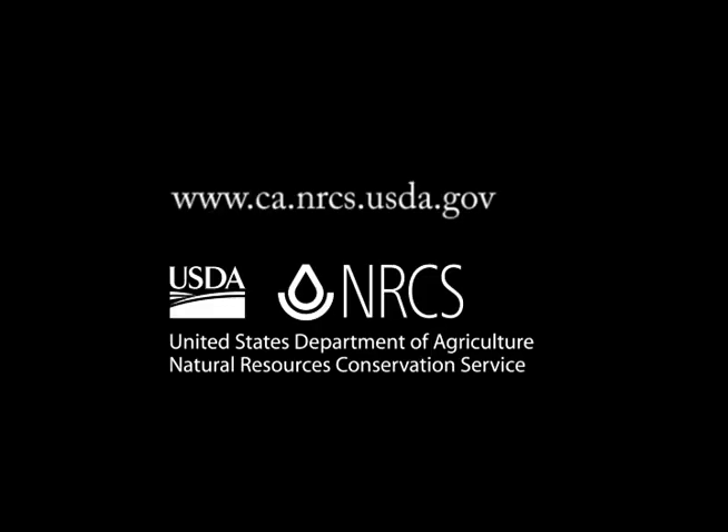I hope people want to be interested in being involved and seeing those same results on their land and their private property. For more information about NRCS conservation programs, contact your local NRCS office or visit our website.